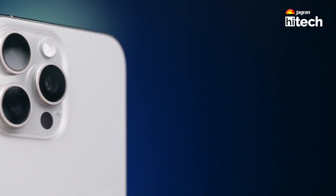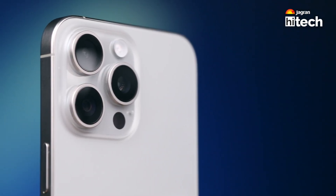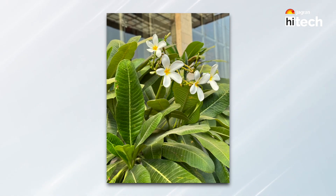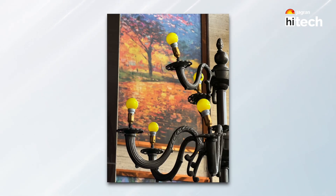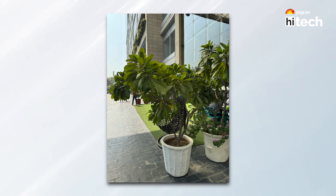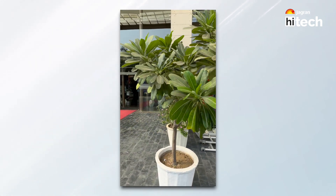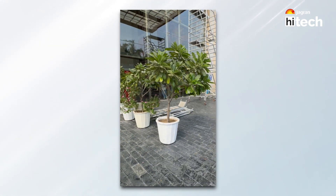Let's talk about cameras. The Pro Max has a 5x telephoto lens, a 48MP main camera, a 12MP ultrawide lens, and a 12MP selfie shooter. The upgrades are mostly incremental. Action mode stability has improved, but that is a rare use case scenario for most users.